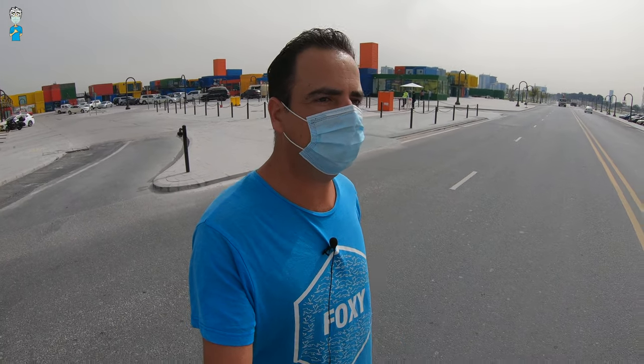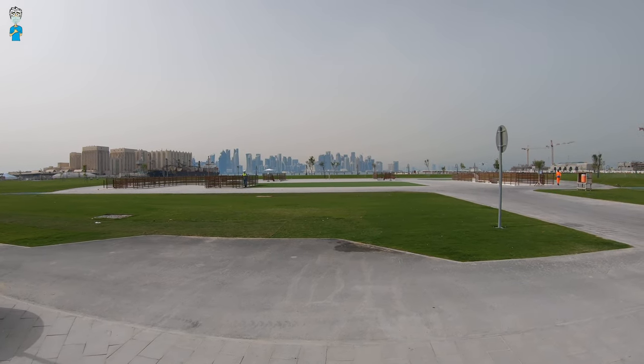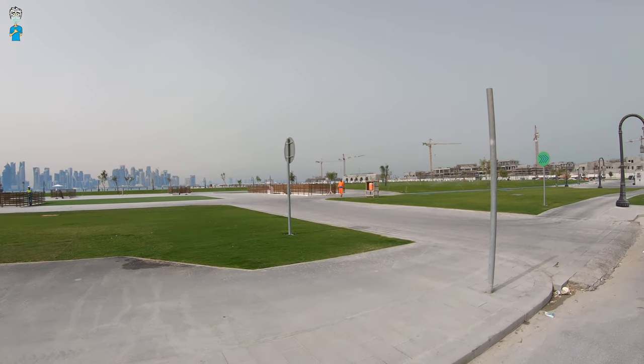Let's head over to the park space that I was talking about. It's clearly still closed off, but from here you can get a nice impression — it's a huge green area where you can really enjoy too. It looks similar to the Museum of Islamic Art Park. This one is still closed but hopefully opening soon.